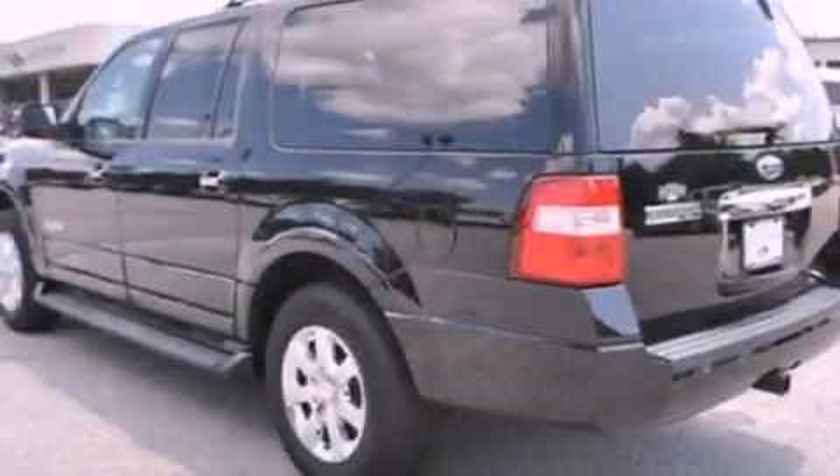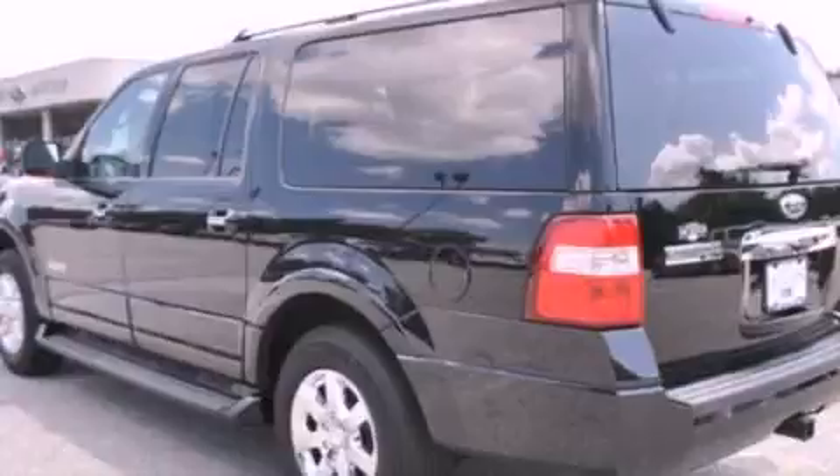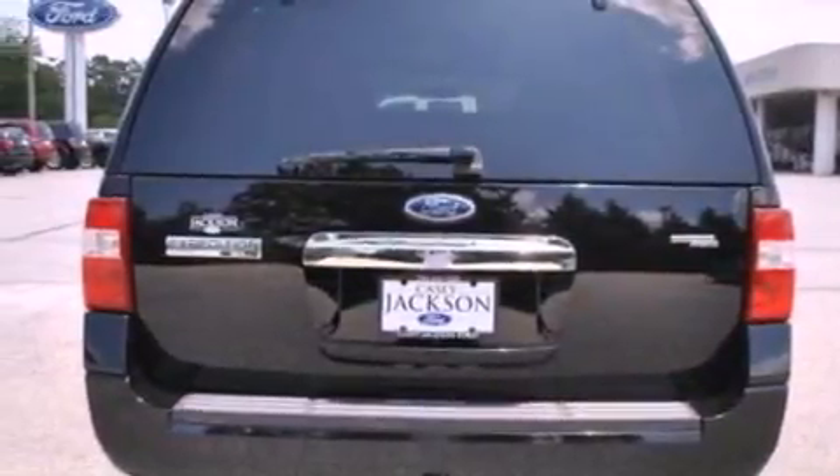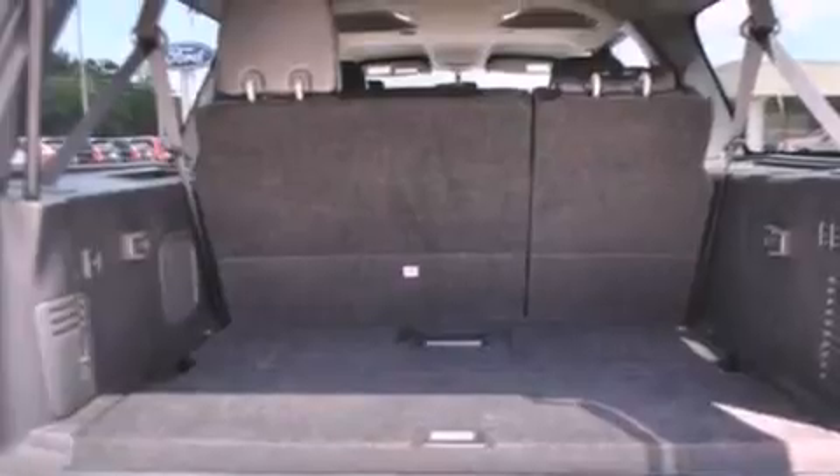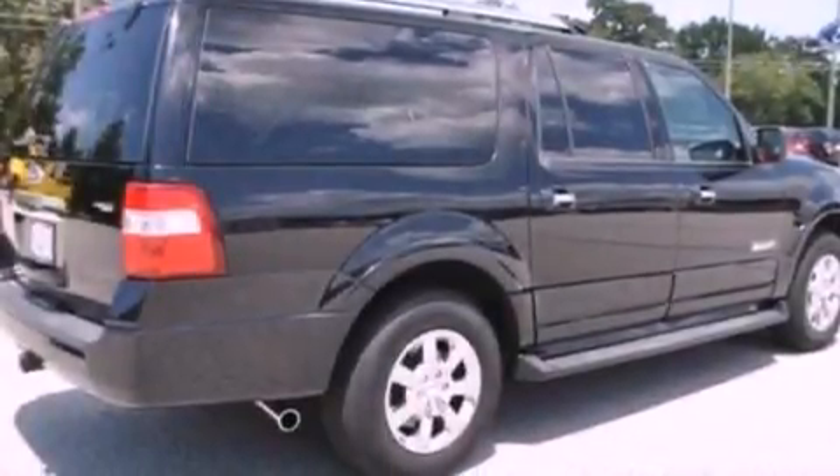Its top features include skid plates and a tire pressure monitoring system. Additional features include cooled seats, an audiophile stereo system, big 18-inch wheels, and roof rails.